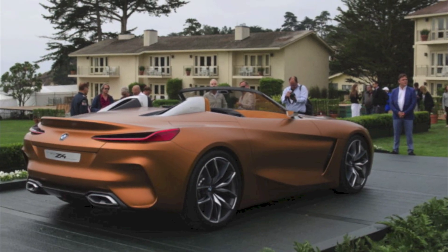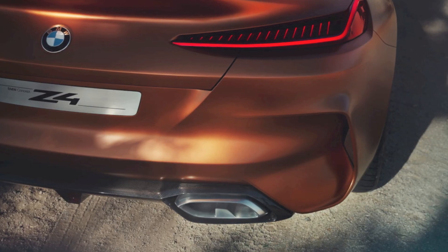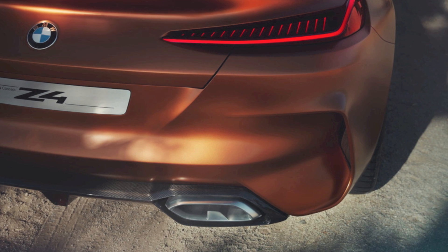First and foremost, this car keeps the Z4 name. I know there's been rumours this car was going to be called the BMW Z5, but let's get that out of the way — it's going to be called a Z4, which is good. This is just a concept and the real production version will be finalised within the next 12 months.